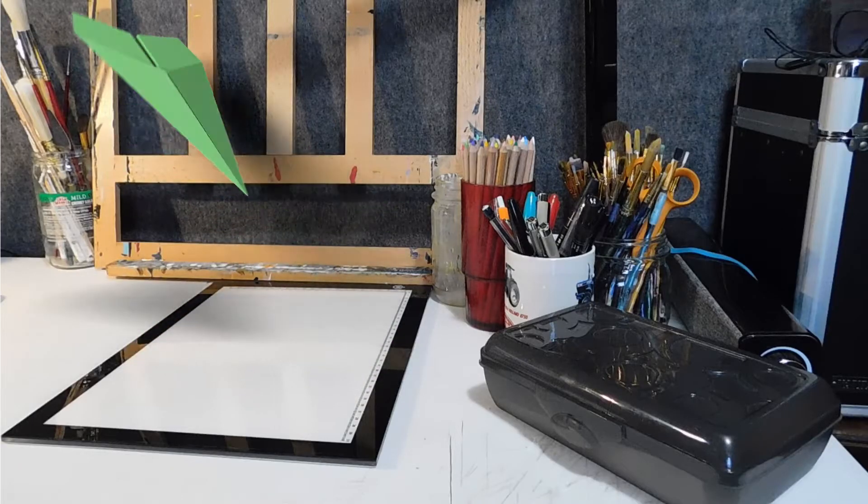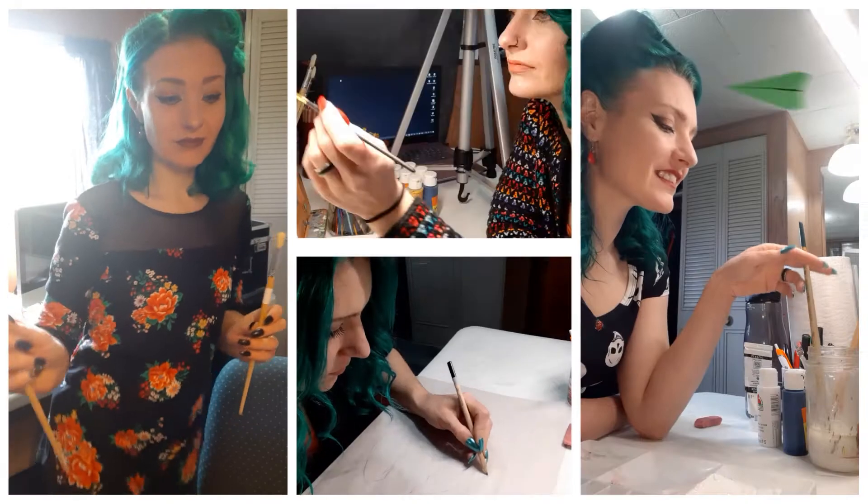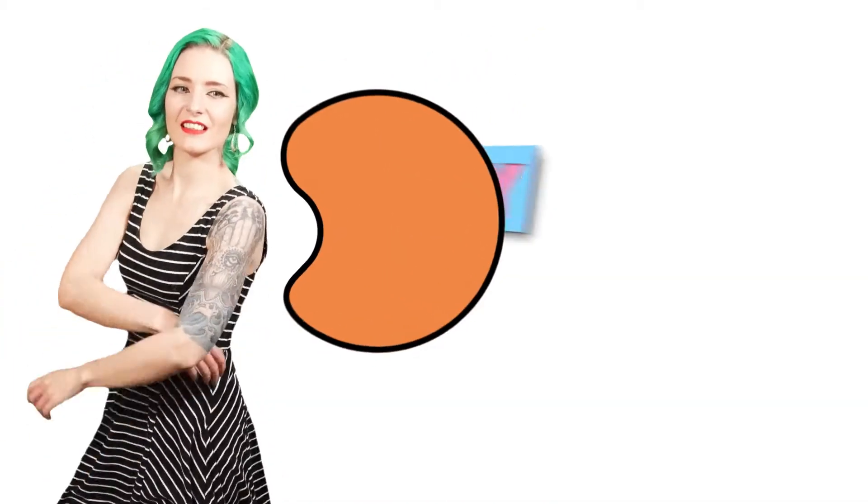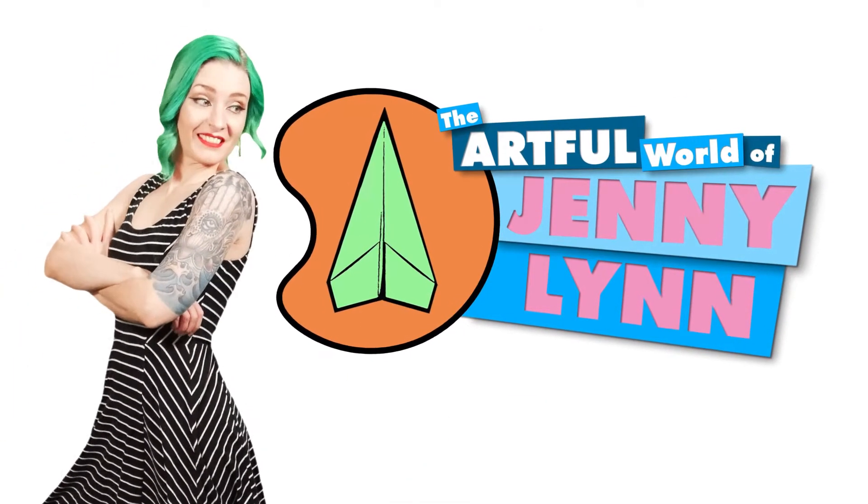The way I see it, art is in everything. My name is Jenny Lin, and I am a quirky, green-haired artist living in western New York. And this is my variety show. Come along with me and see what's inside the artful world of Jenny Lin.